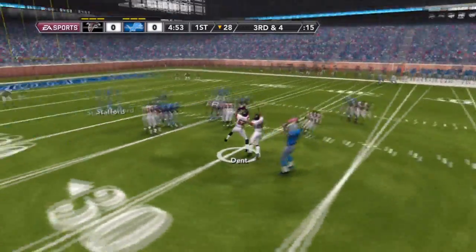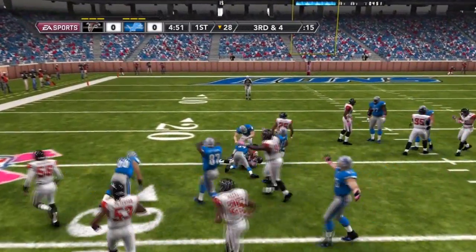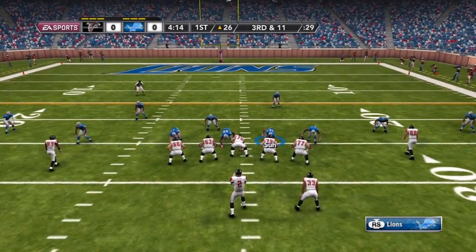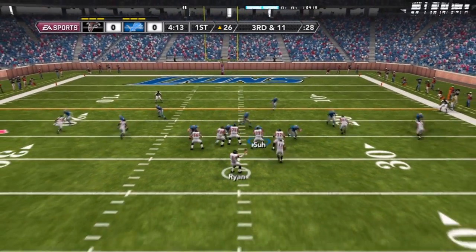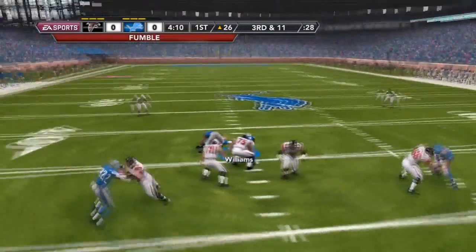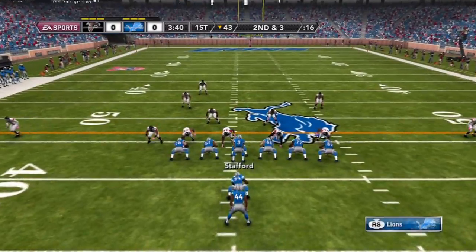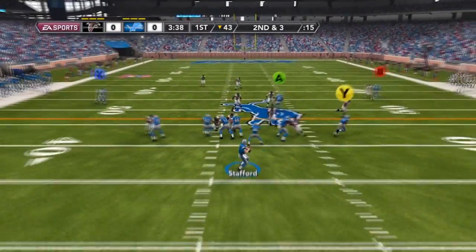After a run by Best, I try to force that to Pettigrew because nobody else was covered, and it gets picked off by Dent. Now on their drive, Ndamukong Suh is going to say 'give us that right back,' and Williams is going to recover the fumble that Suh forces. So we got the ball right back.